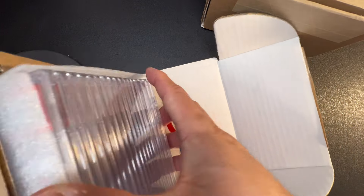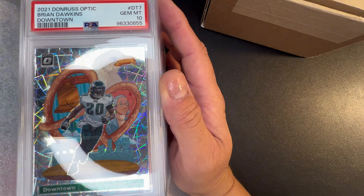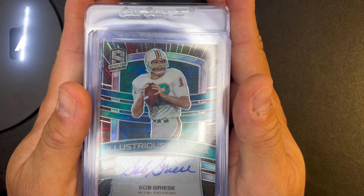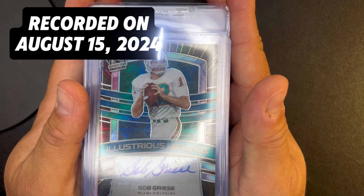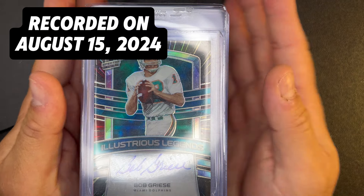This is not a blind reveal because I did look these up beforehand — a little peek. Right off the bat, Brian Dawkins downtown, PSA 10. I am here to show you what I am grading with PSA to grade to flip, so here we go.